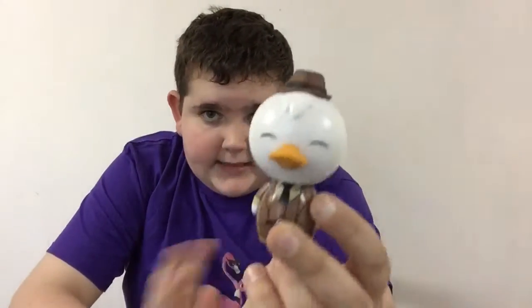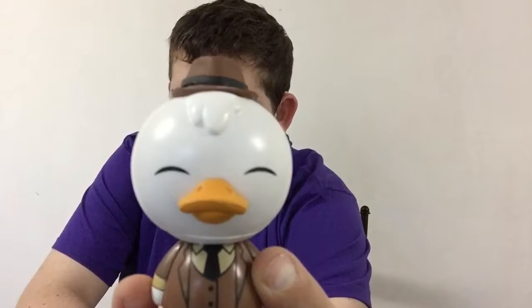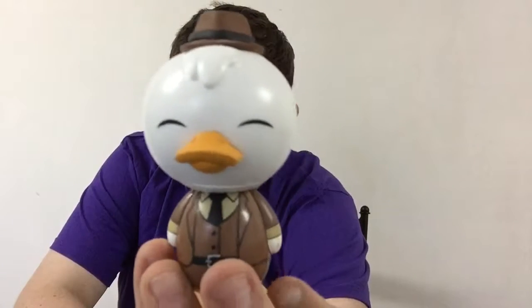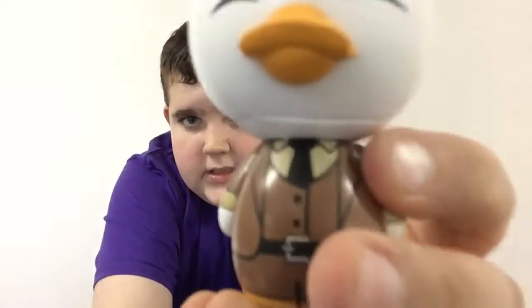We got both Pop and Dorbs out of the packaging. Let's look at the Dorbs first. Here is Howard the Duck — I think he looks much cuter as a Dorbs. I love the little feather on his head, that looks very cute. I love the hat, it looks so awesome. He fits the smiling expression really well for Dorbs. I really love this suit — it looks very professional. You can see the belt, there's a tie, and you can see the buttons.